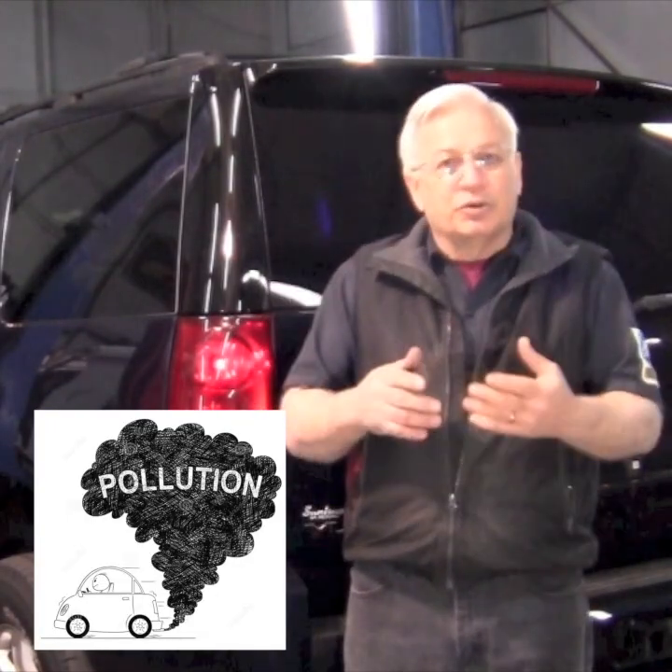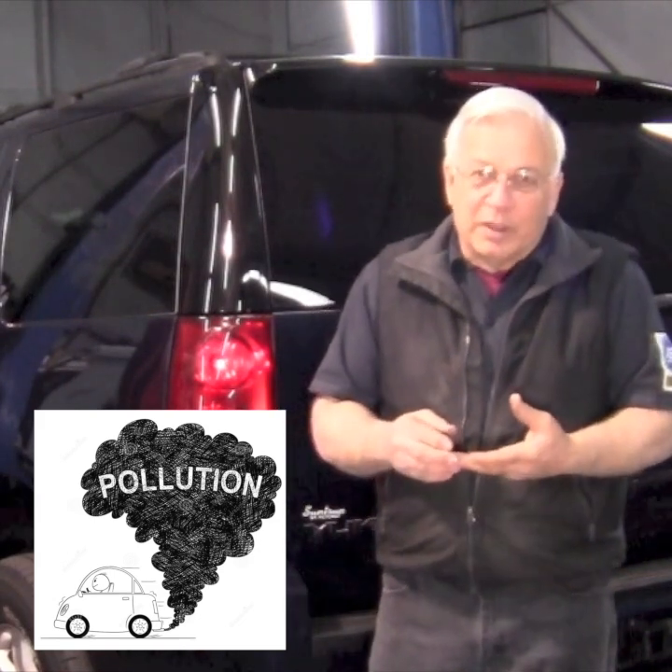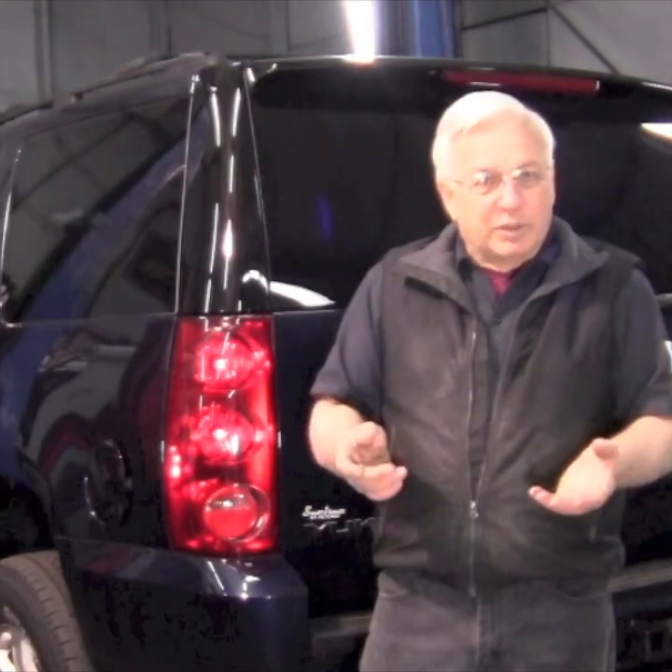Gasoline is a hydrocarbon. Sooner or later, that gasoline is going to evaporate or turn into a vapor. They have to capture it. They cannot let hydrocarbons escape to the atmosphere.